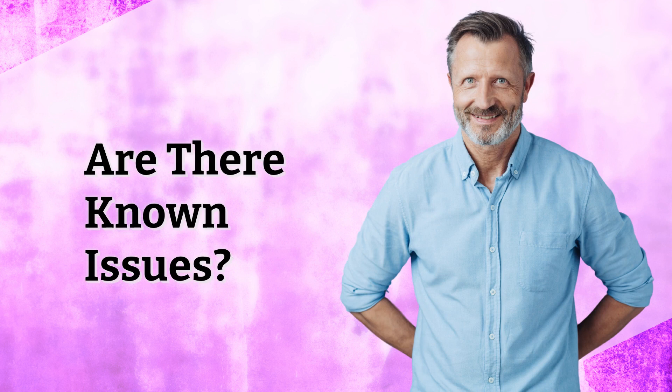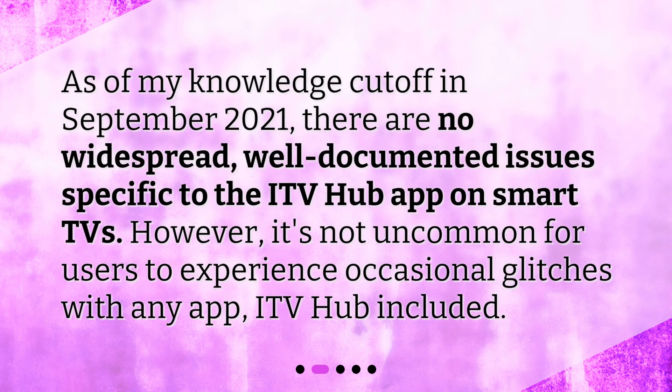Are there known issues? As of my knowledge cutoff in September 2021, there are no widespread, well-documented issues specific to the ITV Hub app on smart TVs. However, it's not uncommon for users to experience occasional glitches with any app, ITV Hub included.